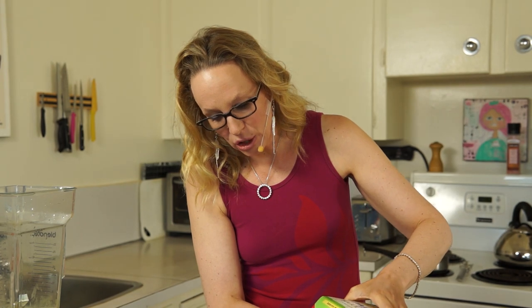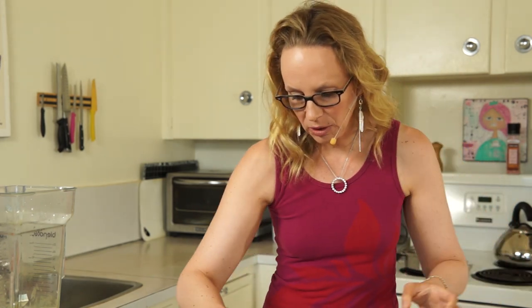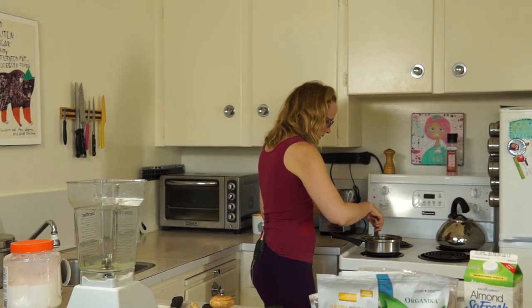You are going to need a cup of non-dairy milk. You can use any non-dairy milk — coconut milk, almond milk, soy milk, oat milk, whatever you like. Or you can use cow's milk. The tryptophan in cow's milk will actually help you sleep even better, so if you drink cow's milk, that's a good one.